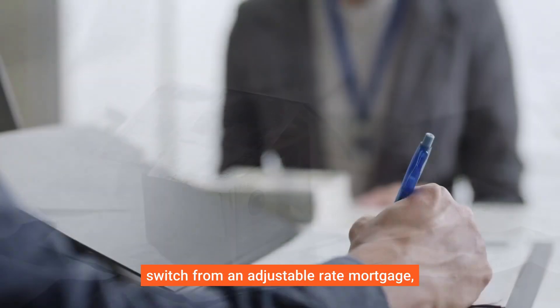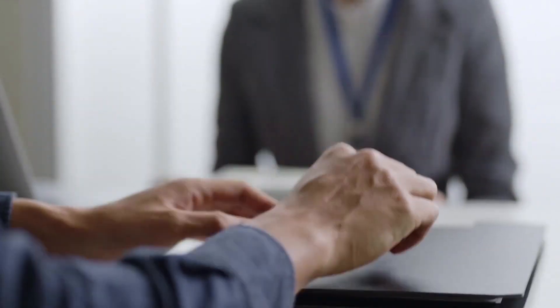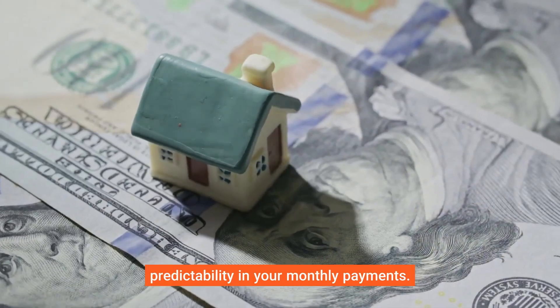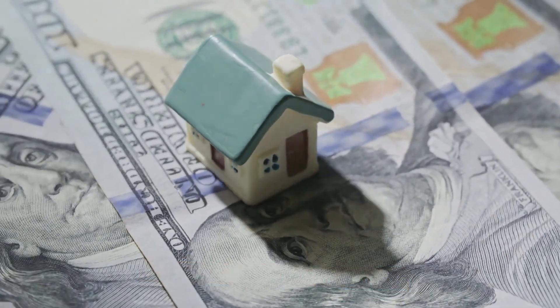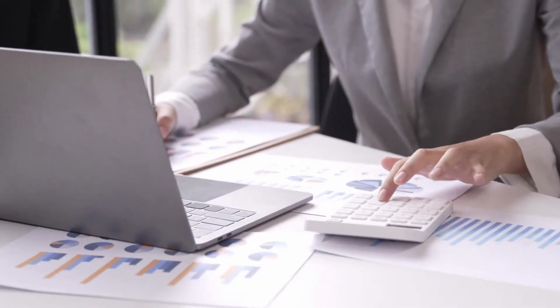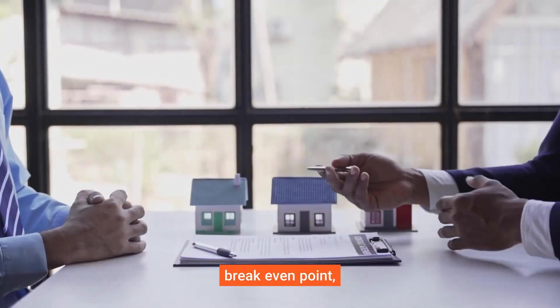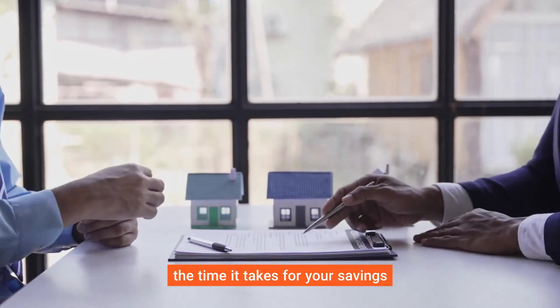You might also refinance to switch from an adjustable-rate mortgage (ARM) to a fixed-rate mortgage. This can provide stability and predictability in your monthly payments. Before deciding to refinance, consider your financial goals and the costs involved.